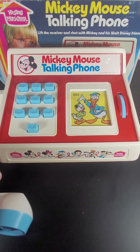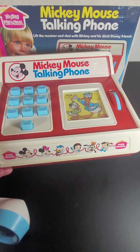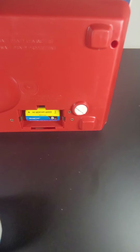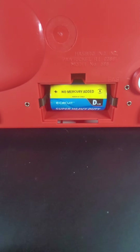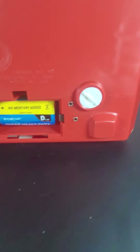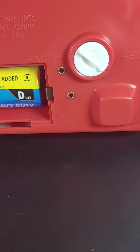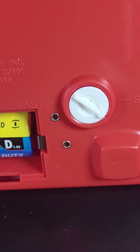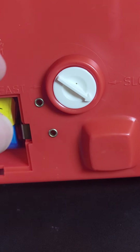There is a lever on the bottom — it takes one D battery, which will not be included. There is also a lever down here that says slow and fast. Looks like it's on the slow side.